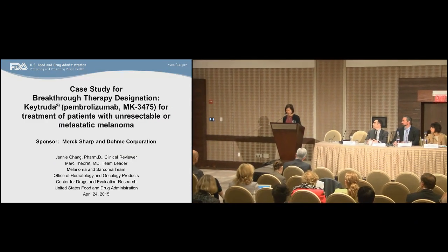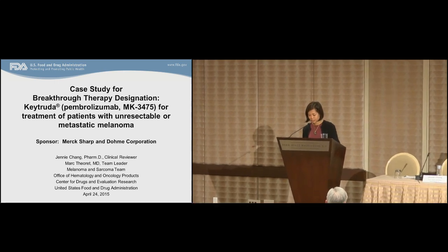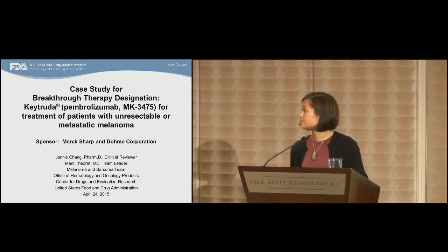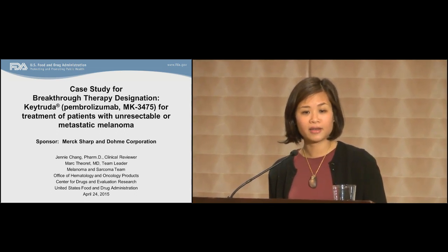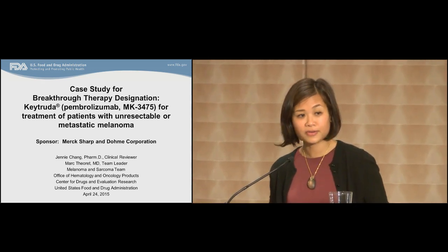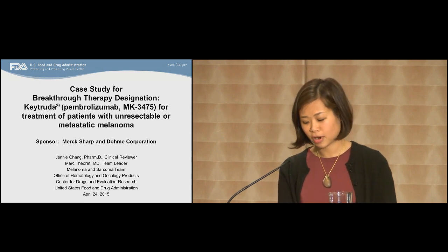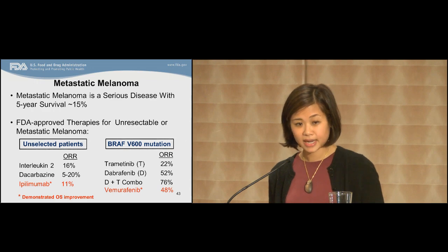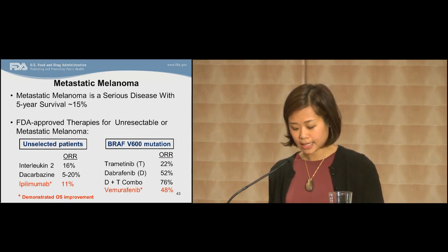Good morning, everyone. My name is Jenny Chang, and I'm a clinical reviewer in the Office of Hematology and Oncology Products at the FDA. I'd like to thank the Brookings Institute for the opportunity to speak to you today about the case study that I reviewed for breakthrough therapy designation: Pembrolizumab for the treatment of patients with unresectable or metastatic melanoma. Pembrolizumab is also known as MK3475, and its trade name is Keytruda. The sponsor here is Merck. This was the first breakthrough therapy that was granted in the Office of Hematology and Oncology Products. Before I delve into the case study, I would like to give you a brief background on metastatic melanoma and the therapies, as this is helpful for understanding the framework and considerations that went into the breakthrough therapy designation decision.